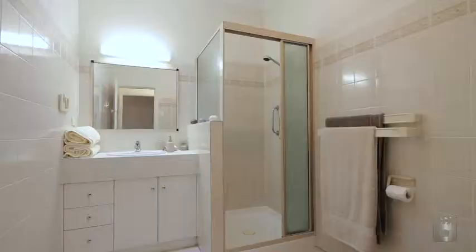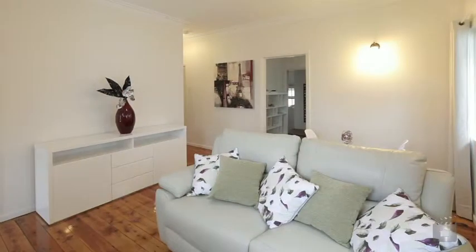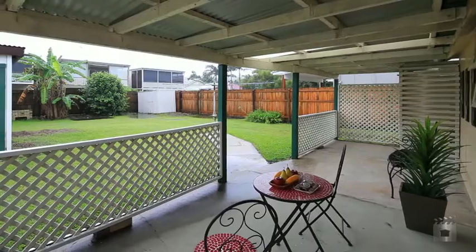High ceilings provide a touch of old world charm, whilst the fresh paint creates a light and modern ambience. Don't miss the opportunity to purchase this post-war home on 607 square metres.